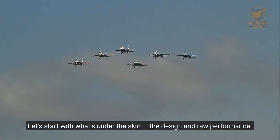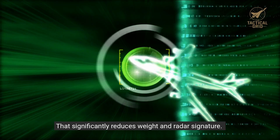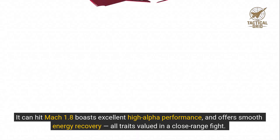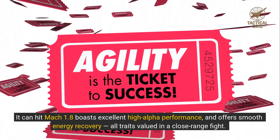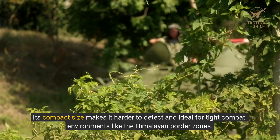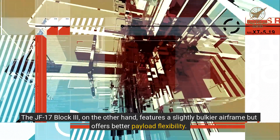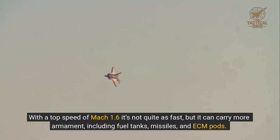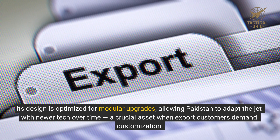Let's start with design and raw performance. Tejas is the smaller of the two, built with 45% composite materials that significantly reduce weight and radar signature. It can hit Mach 1.8, boasts excellent high-alpha performance, and offers smooth energy recovery — all traits valued in a close-range fight. Its compact size makes it harder to detect and ideal for tight combat environments like the Himalayan border zones. The JF-17 Block III features a slightly bulkier airframe but offers better payload flexibility. With a top speed of Mach 1.6 it's not quite as fast, but it can carry more armament including fuel tanks, missiles, and ECM pods. Its design is optimized for modular upgrades, allowing Pakistan to adapt the jet with newer tech over time — a crucial asset when export customers demand customization.